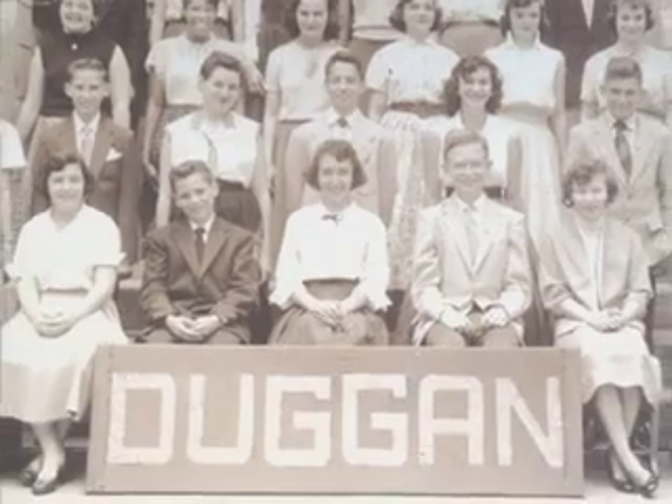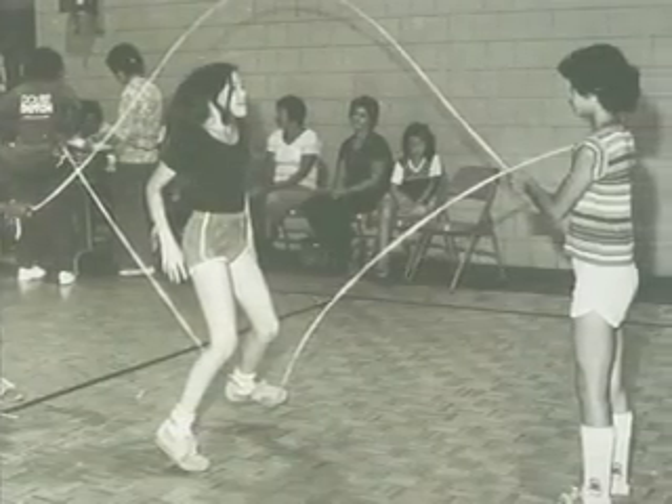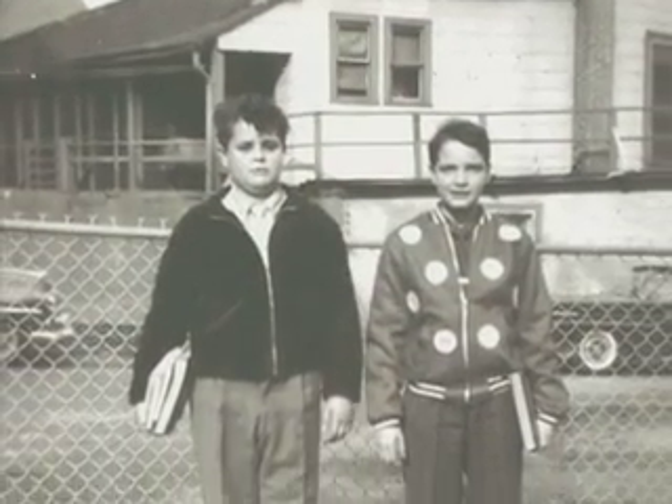My two best friends when I was growing up: Freddie Edmonds, an African American, and Mickey Perez, Puerto Rican. We grew up together. I ate over Freddie's house — I had chitlins over his house. And at Mickey Perez's we had rice and beans. And they ate macaroni at my house. We didn't know what prejudice was because we didn't experience it. — Frank Perrella.